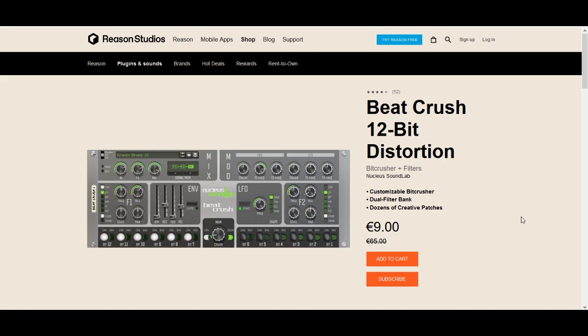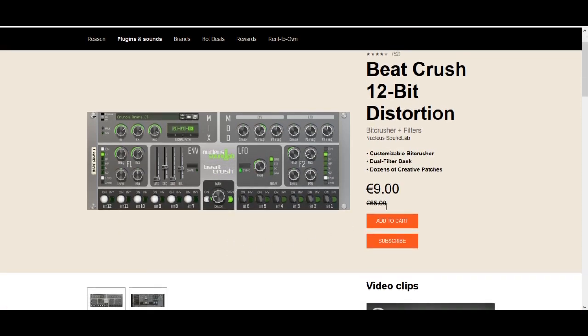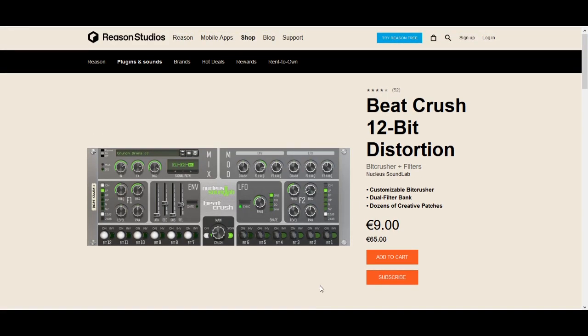In 2nd place, we have Beat Crush 12-bit Distortion by Nucleos Soundlab. This is a plugin that is quite overlooked, in my opinion — that may be because of the price. At 65 euros it is quite steep, but at 9 euros, which is a massive 87% discount, you can pick up quite a good plugin for a great price. It's basically a Beat Crusher with some filters and LFOs built in. Although the presets are perhaps a bit on the heavy side, you can always dial things down with the crush dial, and when you do that I think it sounds lovely. Definitely try it out for yourself.